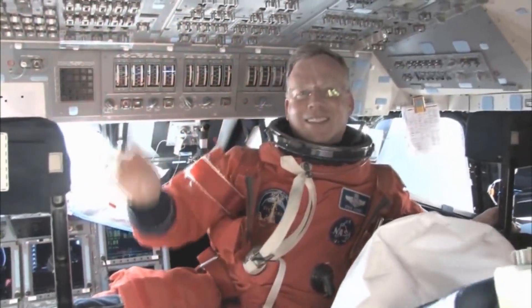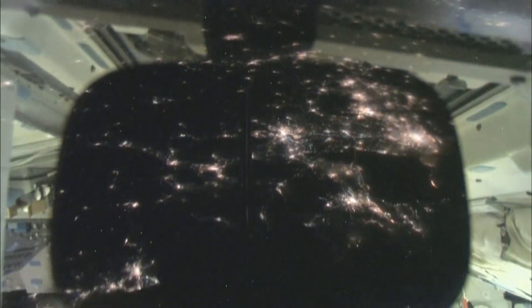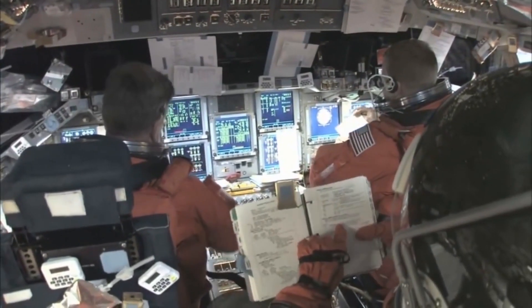On the final day of the mission, Discovery's crew carried out further de-orbit preparations and closed the shuttle's payload bay doors. A successful de-orbit burn and re-entry ended with Discovery landing at Kennedy Space Center's Shuttle Landing Facility for the final time on March 9, 2011 at 11:58 EST.